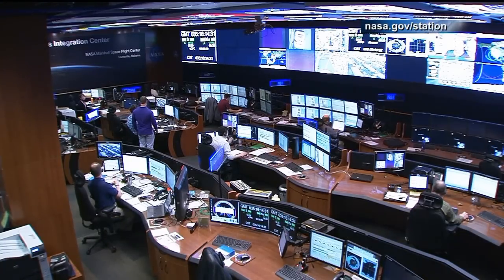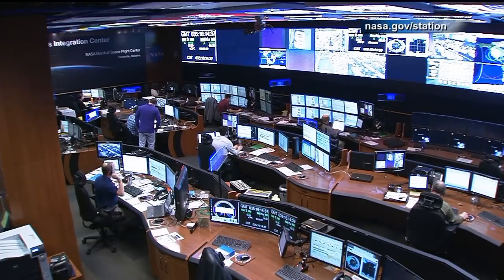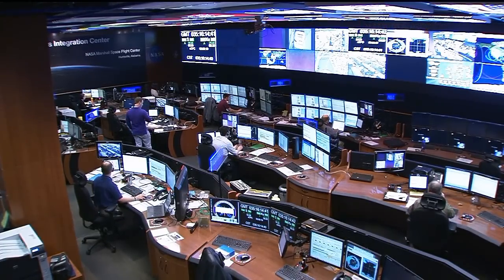Mark Faust is leading the team here in the Payload Operations Integration Center. They're preparing those samples and many other things, working with the crew to get all of that on board the Dragon to return to Earth.